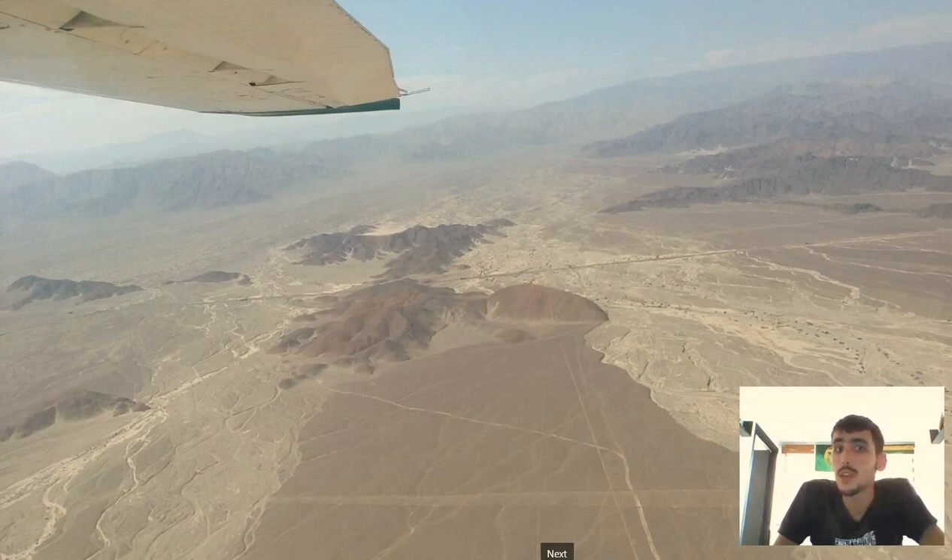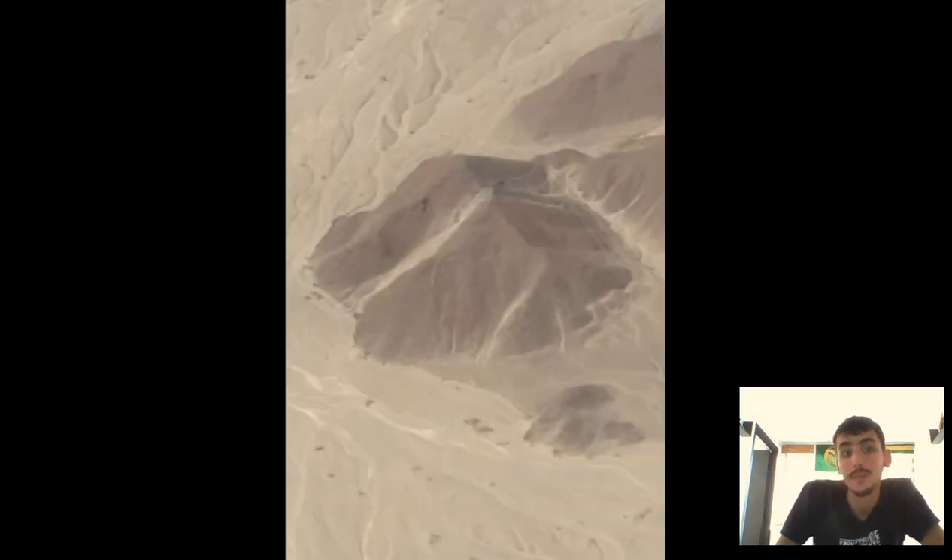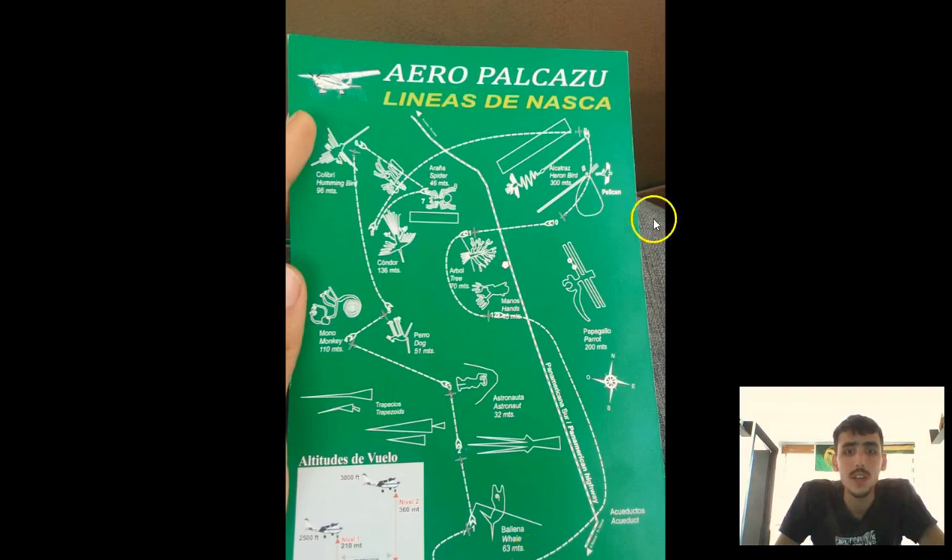You can't really see them unless you see them from the sky, and they weren't discovered until the 1930s. If you're going to go, don't bring a camera unless you have a really good one — your pictures are probably going to look like this. Here's the same line closer up; this one is what they call the Astronaut. It's only about 30 minutes, so it's not the longest experience, but if you're a history person it's something you don't want to miss.